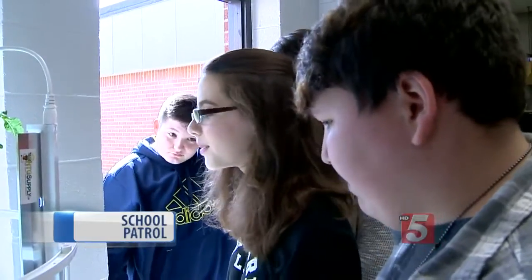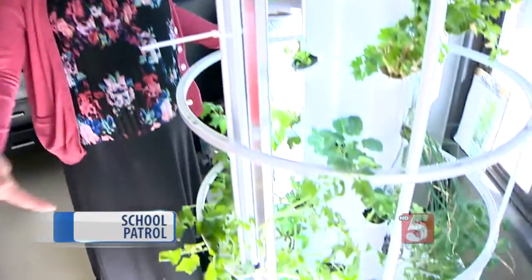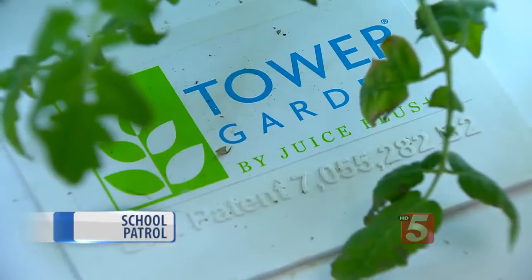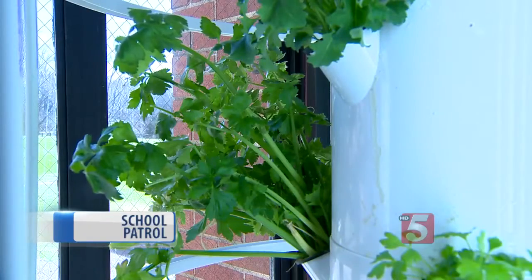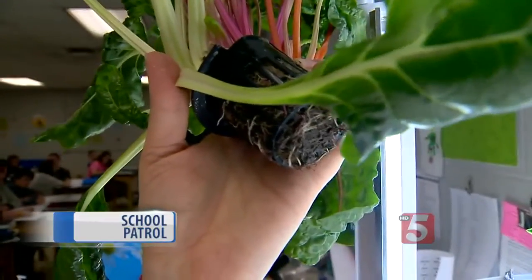It's a way to teach kids about nutrition. In the bottom of the Tower Garden is a pump, and the pump is going to actually take the water all the way up the Tower Garden, and it's going to cascade down and go over each one of those vegetables. The roots come out really easy and are what is going to be absorbing the water.